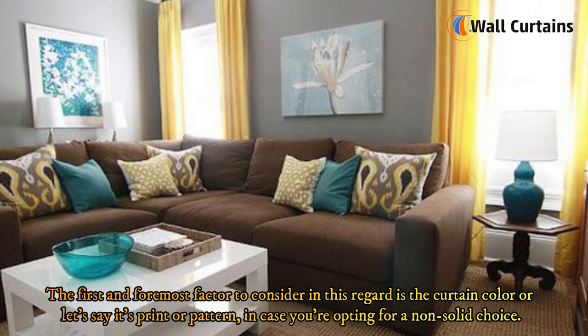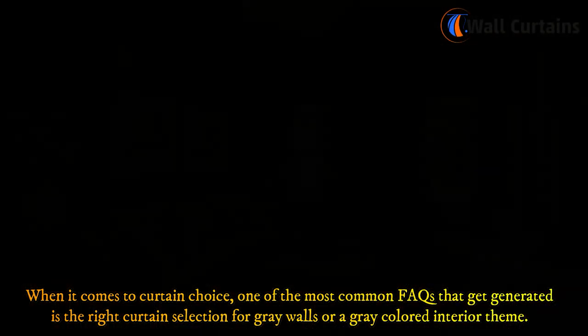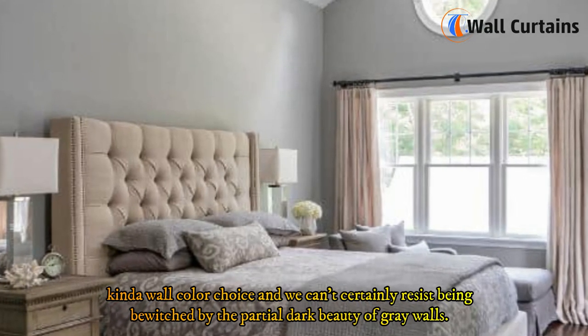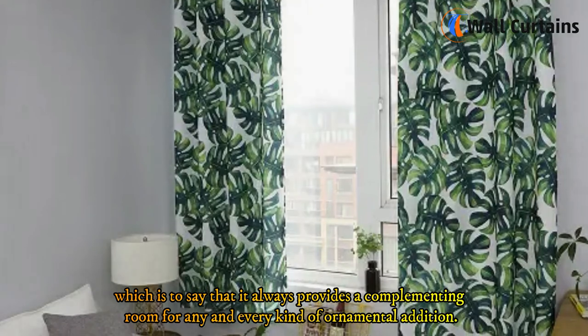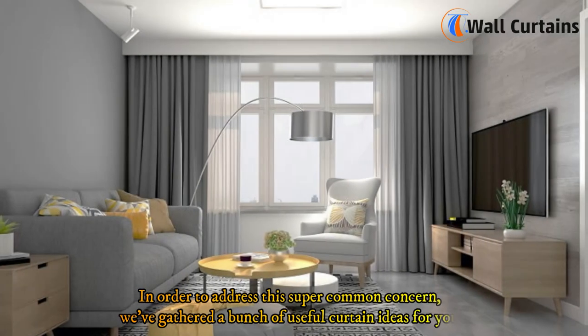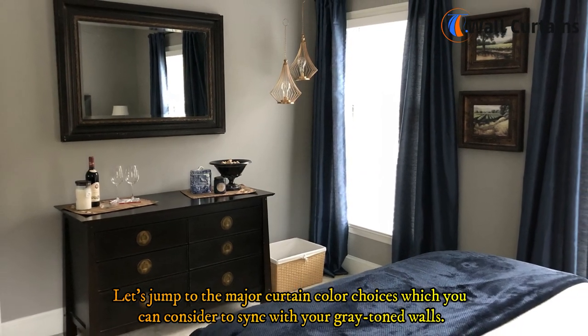The first and foremost factor to consider is the curtain color, or its print or pattern, in case you're opting for a non-solid choice. One of the most common FAQs is the right curtain selection for gray walls or a gray colored interior theme. That's primarily because gray is the always-in-fashion wall color choice, and we can't resist being bewitched by the partial dark beauty of gray walls. Plus, gray is a highly flexible hue, always providing a complementing room for any kind of ornamental addition. Since curtains play a vital role in room organization, getting suitable curtains that go well with gray walls is a major concern. To address this, we've gathered a bunch of useful curtain ideas for fans of the charcoal beauty.